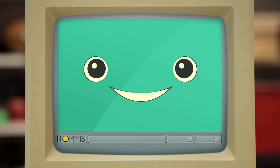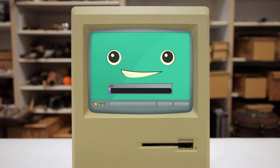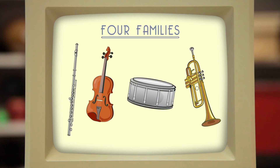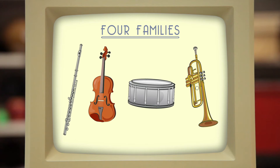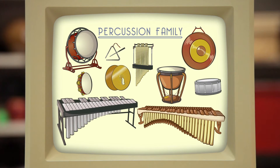Alright, give me just a moment as I process your answers. This won't take long. Or, wow, maybe it will actually. Oh, nope, there we go. Got it! Based on the words you picked, out of the four instrument families in an orchestra, an instrument family that you would most likely enjoy is the percussion family.